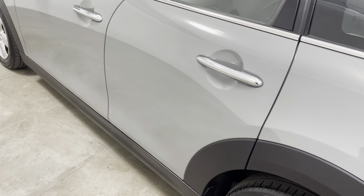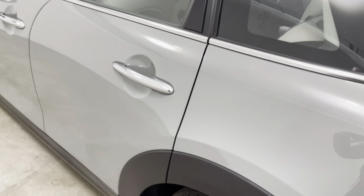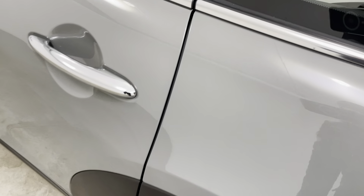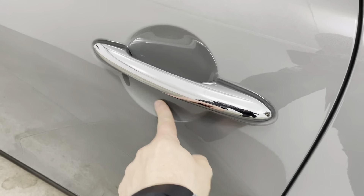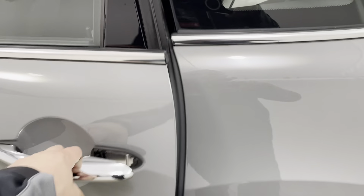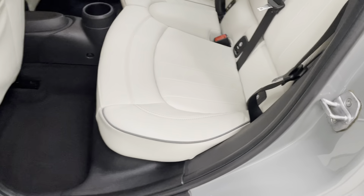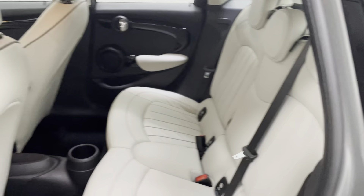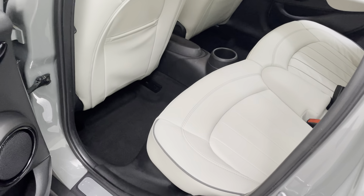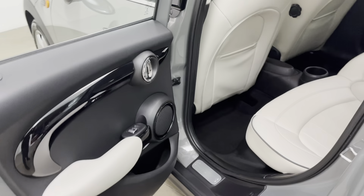Moving on to the passenger door — exactly the same. Struggling to see anything to point out. Getting a close-up of the door edge — no chips, and no scratches underneath the door handle. Going inside the vehicle from both sides to show all the steps and the edge of the seats — the seats really do look like they've hardly ever been sat in, everything you'd expect for the mileage.